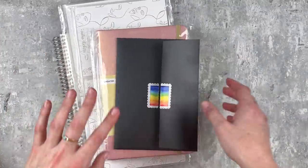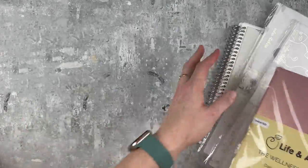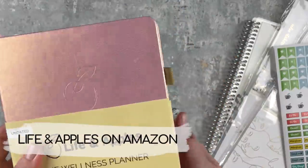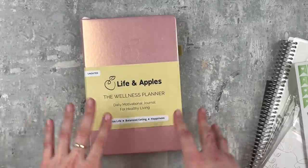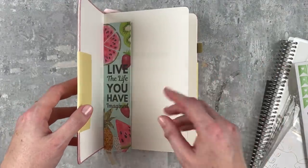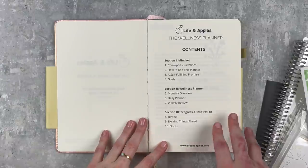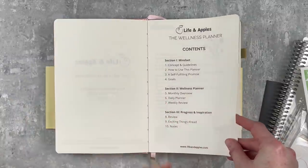Now let's move on to some planner supplies. Let's start with this planner which was also sent to me. I'm really making an emphasis on wellness this year, and so Life and Apples reached out to me and asked if they could send me their wellness planner. These are super affordable and I'm just impressed with what they put together. It is a six-month planner focused just on wellness, and you can keep track of everything you want in here.